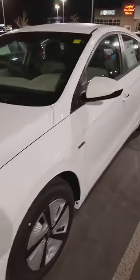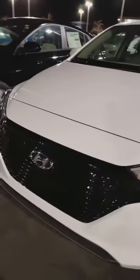So hybrids, especially these Ionics that are going to get you close to 58, 60 miles to the gallon, they're going to have active grill shutters that are going to shut on you there.